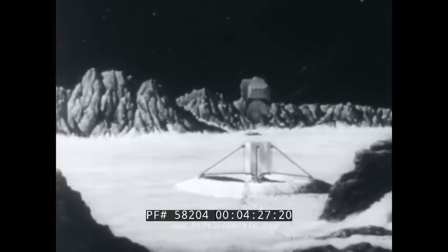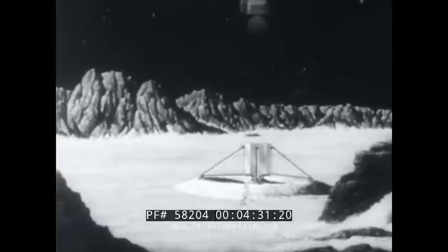The two men must execute a split-second launch to be certain that capsule and mothership meet in lunar orbit. If all goes well, the two vehicles will dock in space, and the lunar astronauts will transfer back into the command module.